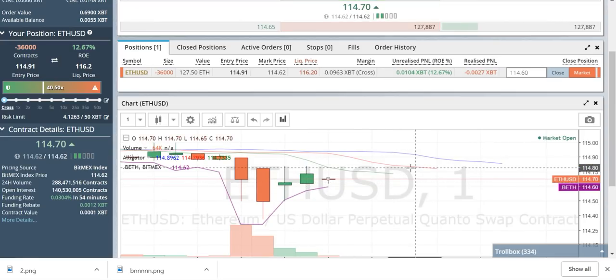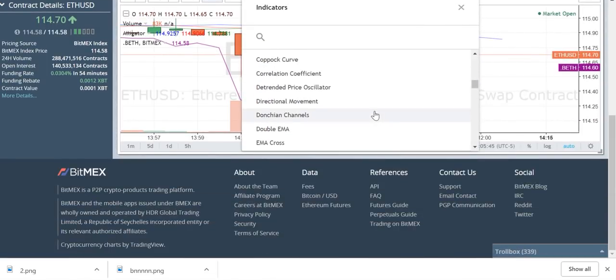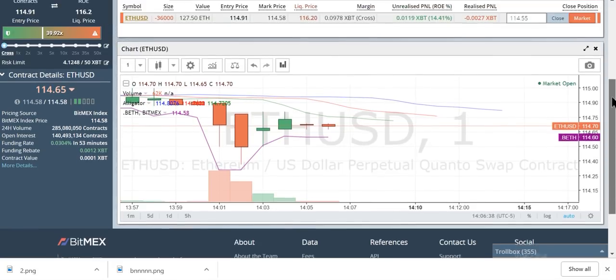And here we go again. I'm still in this position. So I'm just going to tell you simply how I do this. Up here we have an indicator called a Williams Alligator. Go down here — Williams Alligator, right there.